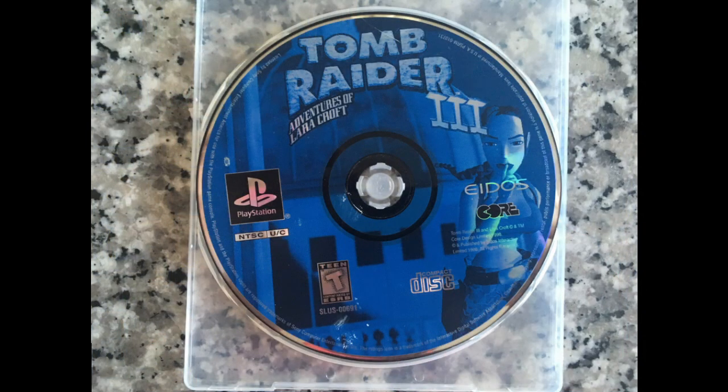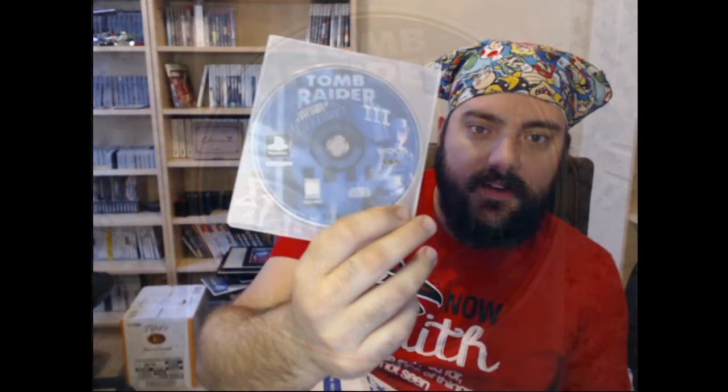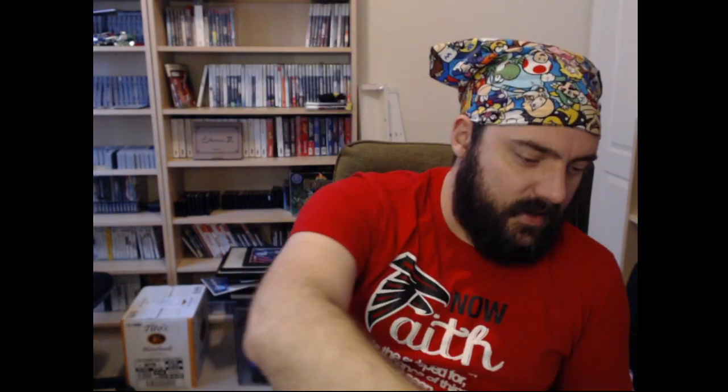It's a disc-based game that's not in an original case — it is Tomb Raider 3. I think they sent me Tomb Raider or Tomb Raider 2 a while back, so I'm glad to have Tomb Raider 3 and keep that set going.